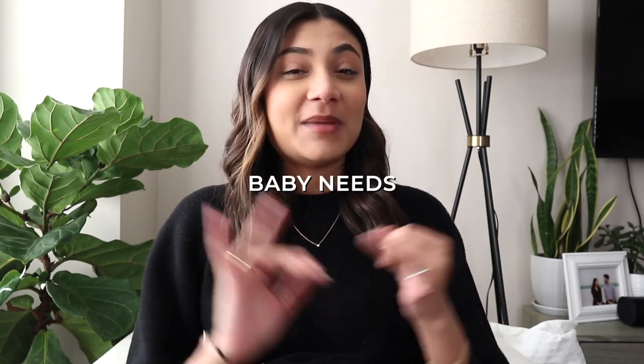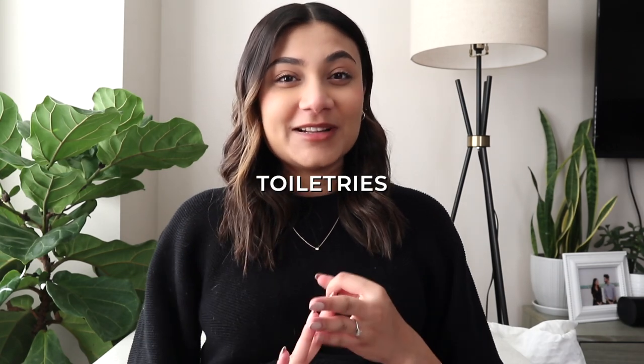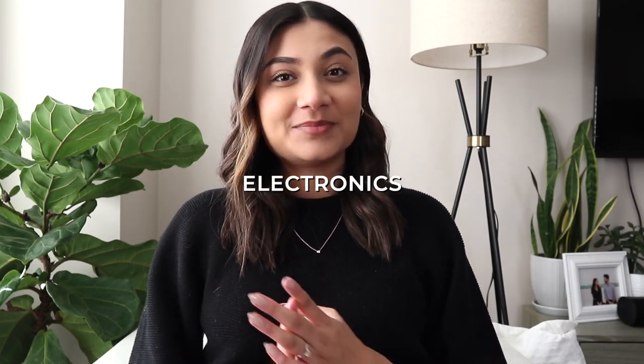This video will be divided into four categories: mom and partner's needs, baby needs, toiletries, and electronics. I found the best way to pack things and optimize space was to use packing cubes — I purchased these off Amazon. They really helped me separate everything and contain it all in one space, so I would definitely suggest using them if you're packing a hospital bag.